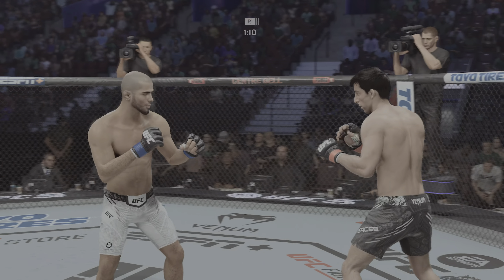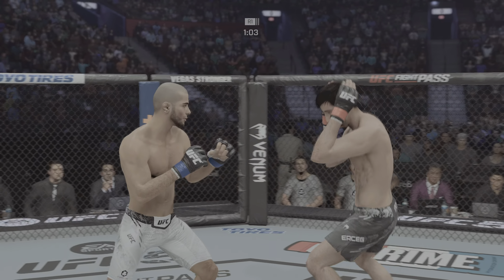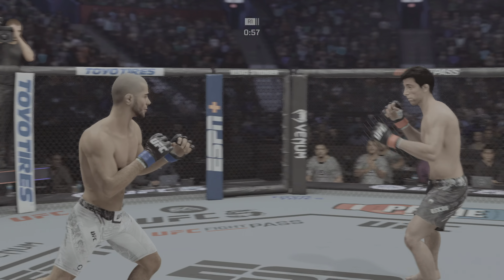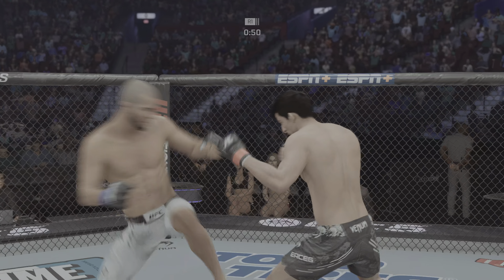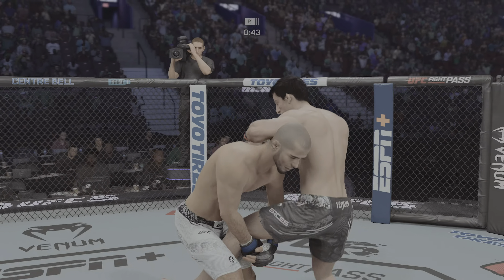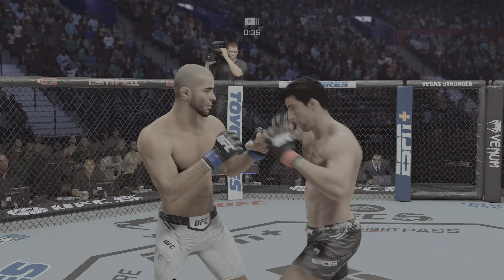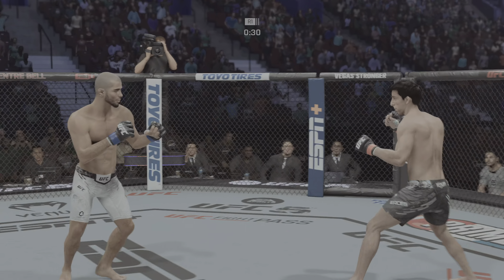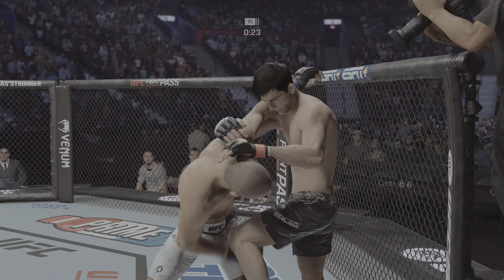Just out of range with that kick attempt. Starting to do some really significant damage to the body. Another strike lands there, and there's a takedown attempt. Left hook to the head is blocked. Strong hook lands. Takedown defense holds up and they separate. Again with the hook — lands a big elbow there. And that's the danger in that engagement. Stuffs the takedown without issue.